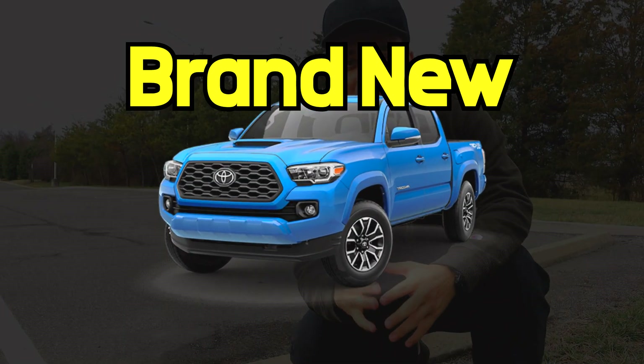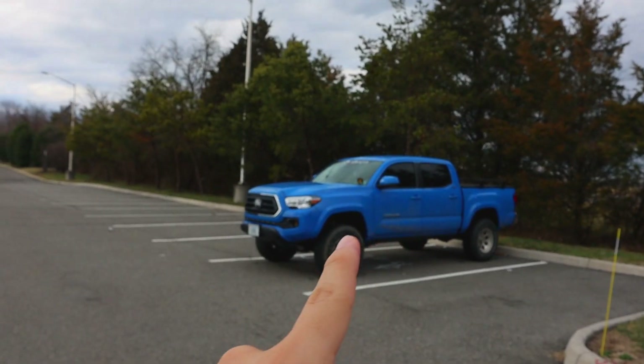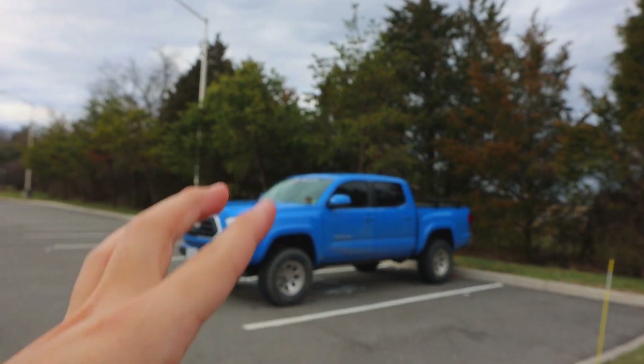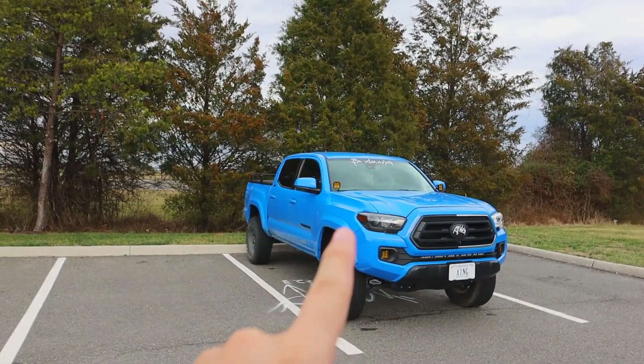If you're looking to buy a brand new Toyota Tacoma, wait. You need to know these five things before you make a purchase. I can almost guarantee that if you already owned a Toyota vehicle, one of these problems you've already dealt with.